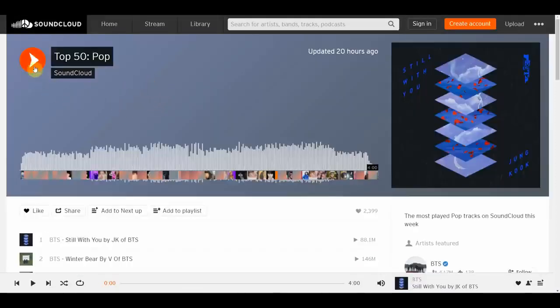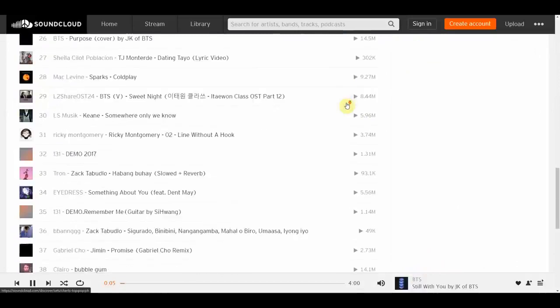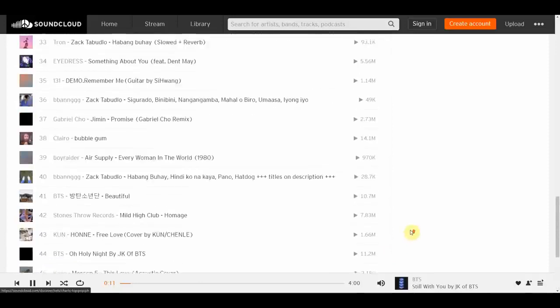The next thing you do is click on the play button to start listening to the music. There is a playlist associated with this song — as you can see, there are 50 tracks in this playlist, and you can listen to all of this music on your smartphone or computer.